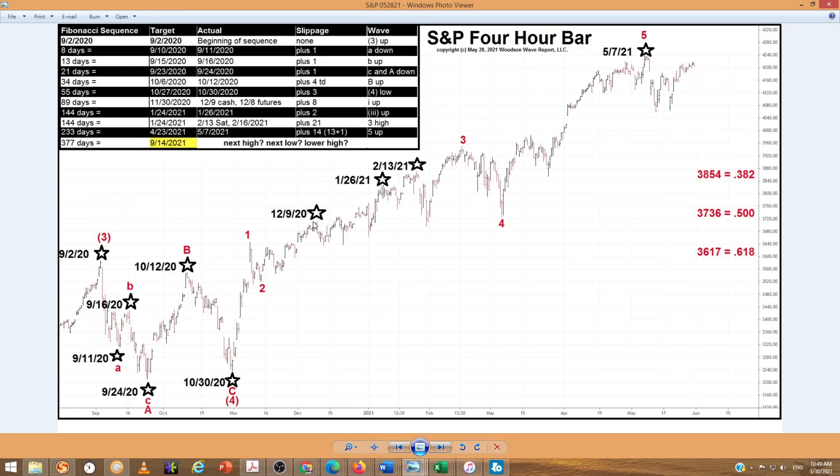The market's still spinning, calling top after top or high after high. It pointed here with a slippage of 14 — Fibonacci 13 plus 1 — on May 7th. But the next date in this sequence isn't until September of this year. From this fourth wave low to this fifth wave high, here are our Fibonacci retracement levels in the S&P to correct this five-wave advance. We're really looking at a correction of this five-wave advance, and the last five-wave advance has been more than 100% corrected. So we're looking at at least a correction of the five-wave advance from the March lows, if not going back to 1987.